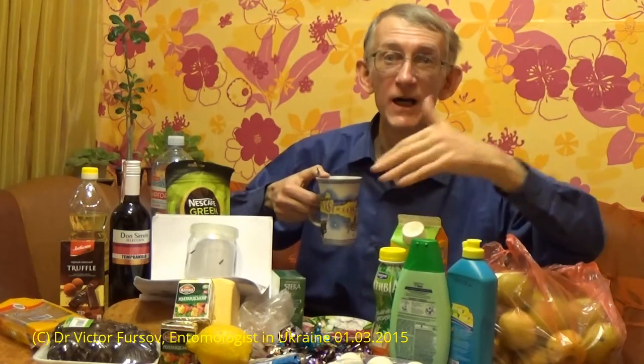Today is a weekend, but this is the first day of spring, March the 3rd, 2015. My story is about insects — this is an entomological story about insects in the supermarket. Not in the kitchen — I am in the kitchen here, but I just came from the supermarket.